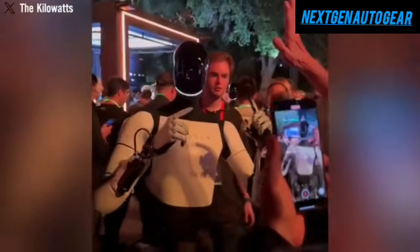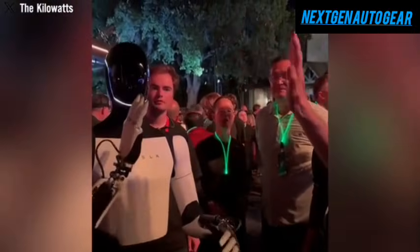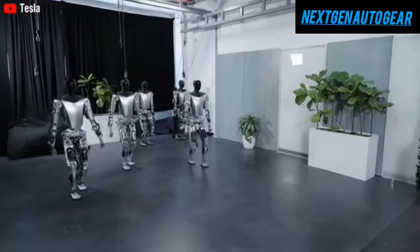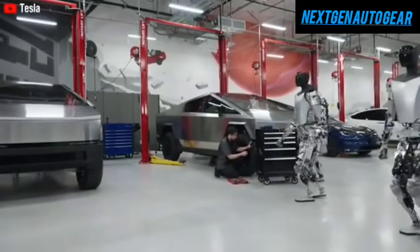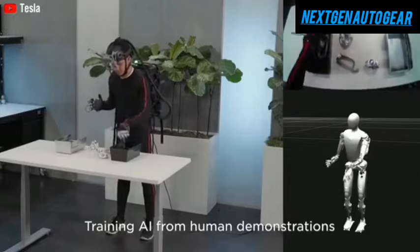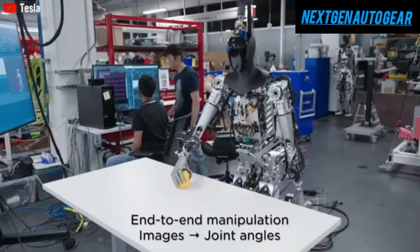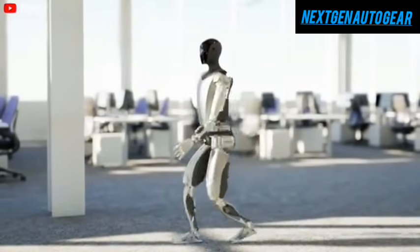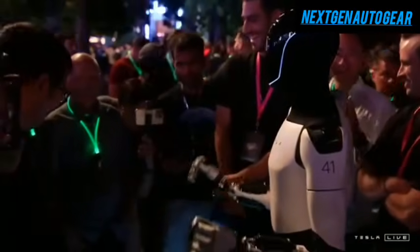While Tesla has occasionally utilized remote control operations during certain demonstrations, such as playing basketball or tennis, these exercises serve to train Optimus for greater independence. Even in these guided scenarios, Optimus exhibited an extraordinarily fast response time. Recent tests confirmed its ability to process commands and respond in under three seconds, twice as fast as existing humanoid robots, marking a significant milestone toward full automation and enabling real-time conversations and intricate operations seamlessly.